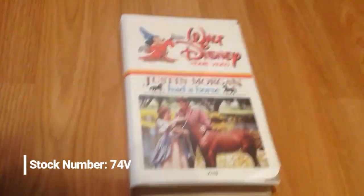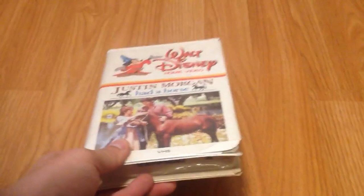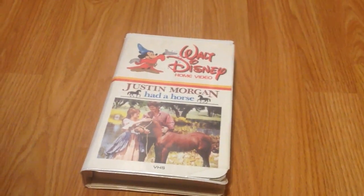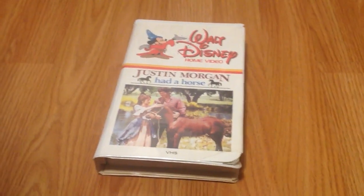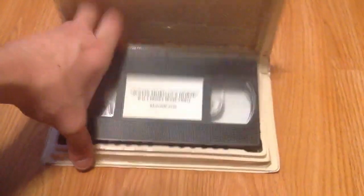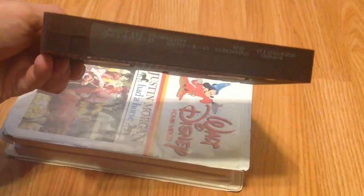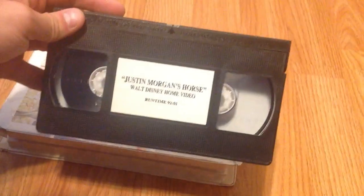This next one's actually pretty interesting — Justin Morgan Had a Horse. You may think this is just your generic white clamshell 80s copy in a later case, but it's more than that. If you've seen my most recent VHS update, you'll get why. The stock number is 74V. It has a custom label with a print date of June 14th, 1993.